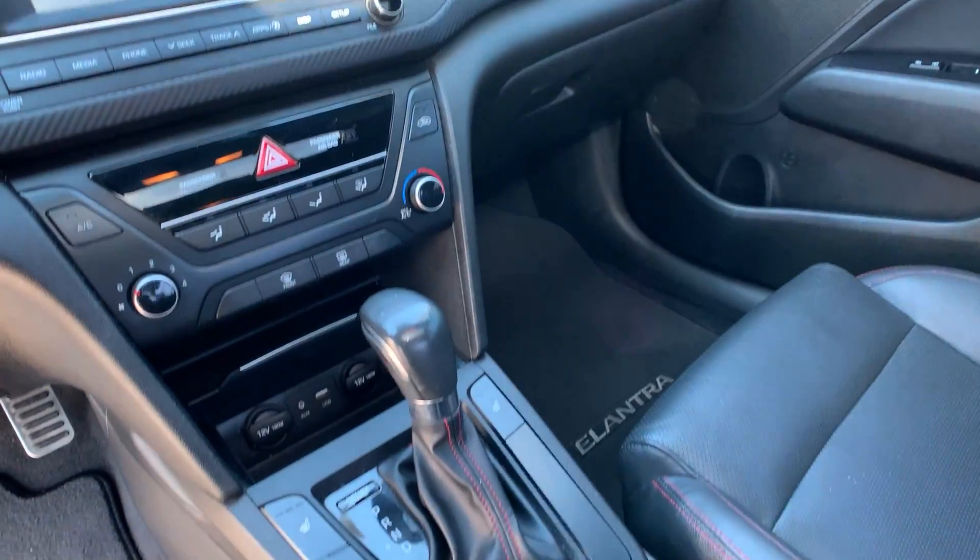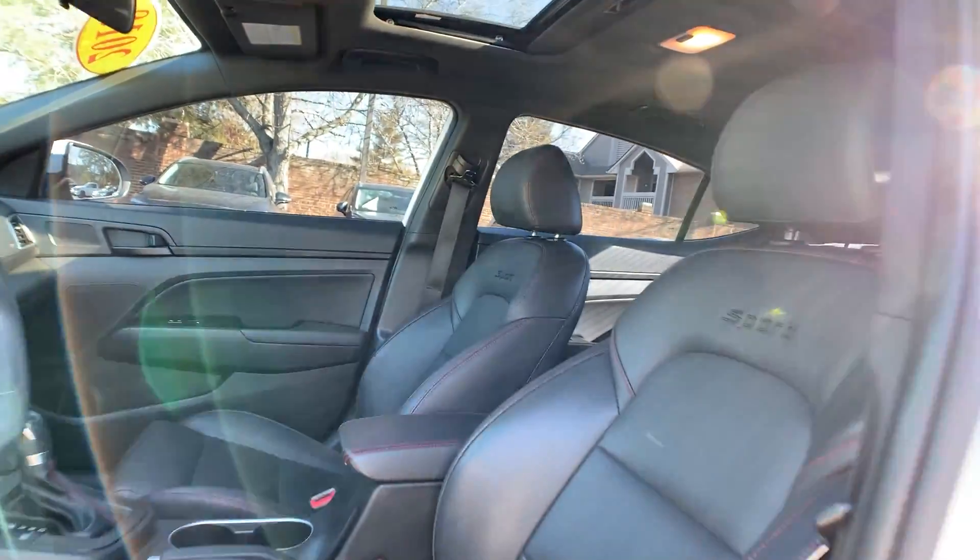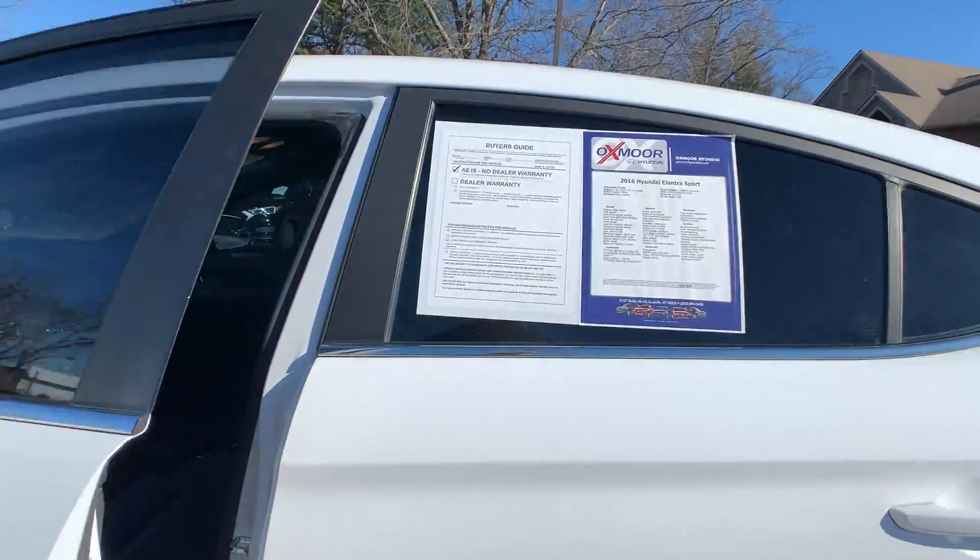The interior is in black leather. The mileage is 40,869 miles. The price is $22,900.